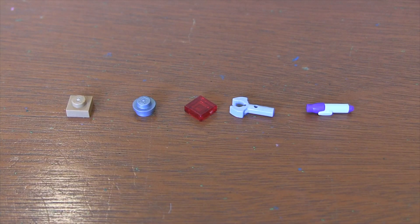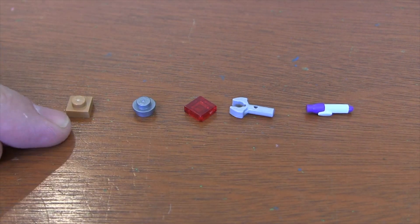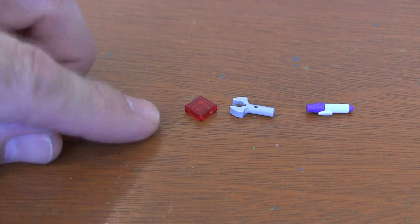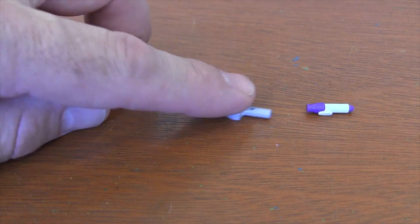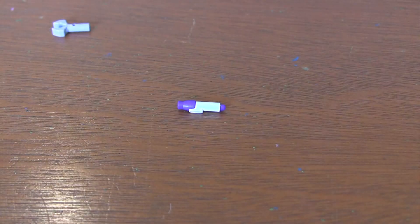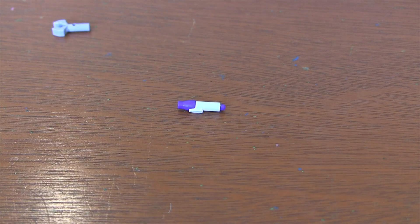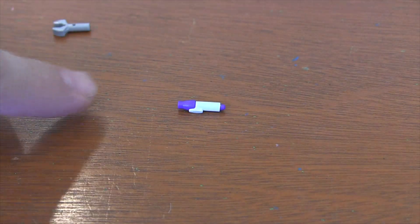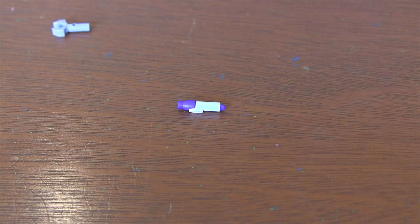And we got all the extra pieces you normally expect in these bags — the 1x1 plate in tan, the 1x1 round silver plate, the 1x1 translucent red tile piece, the mechanical claw with the 1L bar, and another one of those pens that JJ's holding. I love this piece — I've never seen it before so I'm really glad to get an extra one. You got the little clip to put on your shirt, the cap, and the little felt tip sticking out the end. Just such a great piece and I'm glad to get two of them in this set.